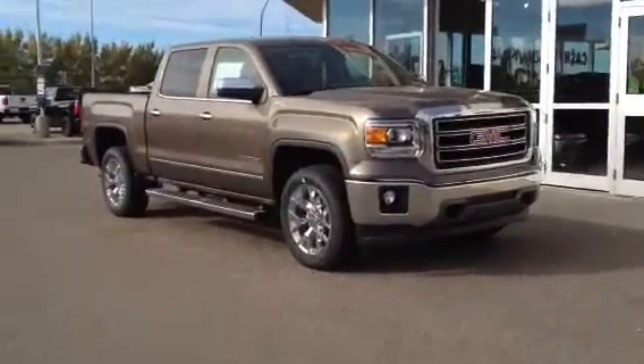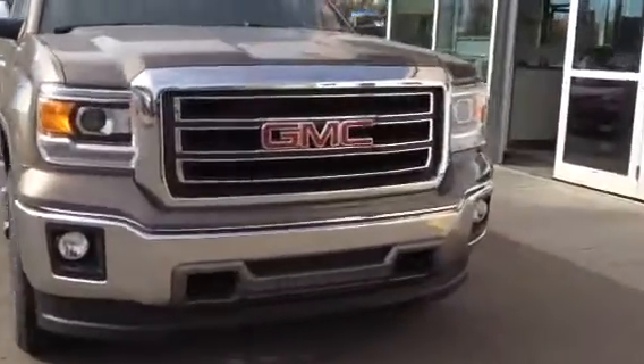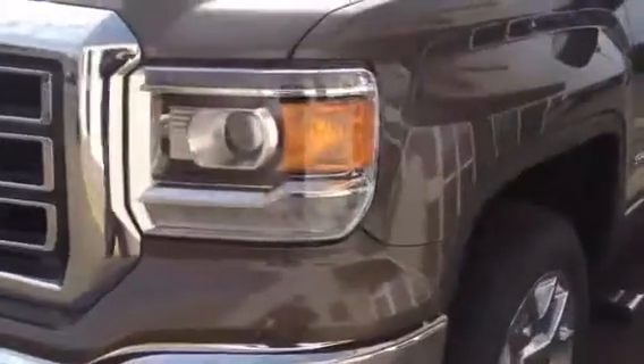This one's got a 5.3 liter engine, 6-speed automatic transmission, chrome bumpers front and rear, nice chrome on the grill there. Fog lamps, tow hooks, LED lights as well as the halo lamps.